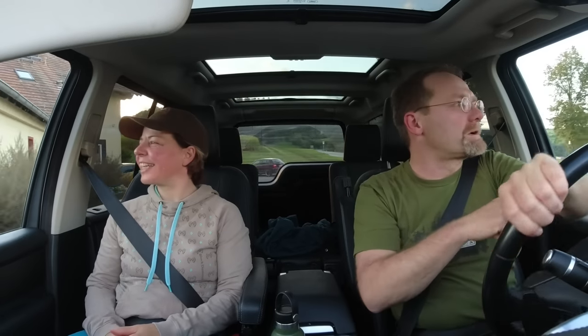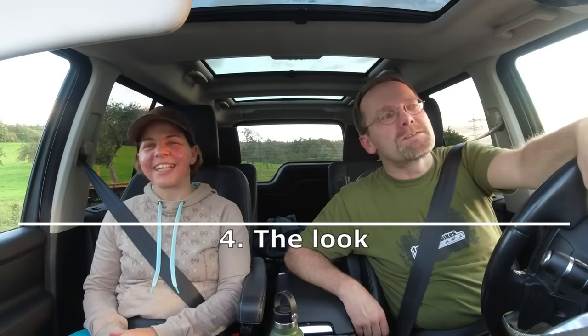The next item is a tough one because we're going to get a lot of haters and maybe some people will even unsubscribe. Where does the Discovery 3 beat the Discovery 4? It just looks so much better. The Discovery 3 looks better than the Discovery 4. I'm sorry for everybody who upgraded his headlights from a Discovery 3 to make it look like a Discovery 4.